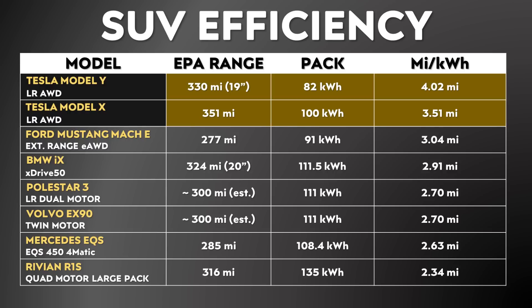Vehicles like the BMW iX do offer a good amount of range. However, they have to achieve this with a very large battery pack — like the iX xDrive50, which has an over 111 kilowatt hour battery pack. In contrast, the Tesla Model X is able to achieve over 350 miles of EPA-rated range with roughly a 100 kilowatt hour battery pack.